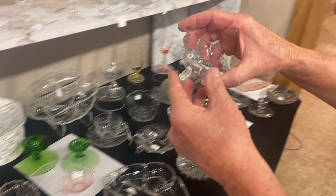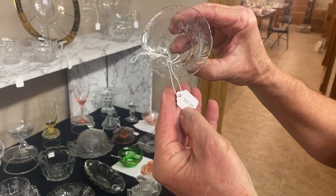Here we have a dolphin footed little crystal nut cup with a nice little cutting on it. All the feet are in real good shape, and the price on it is $25.